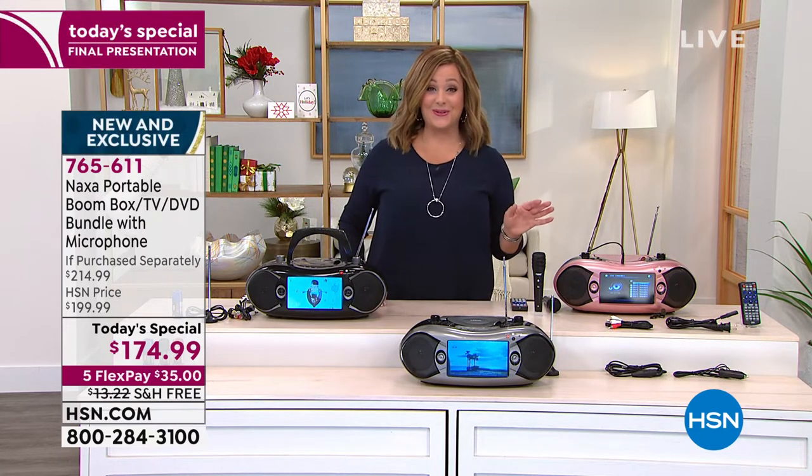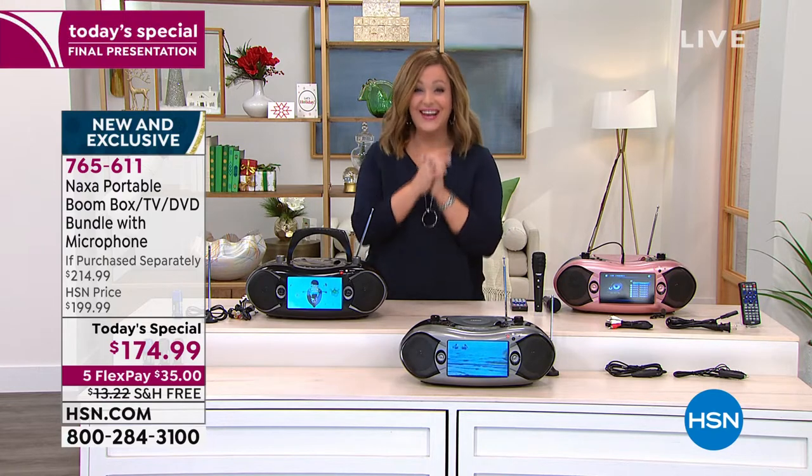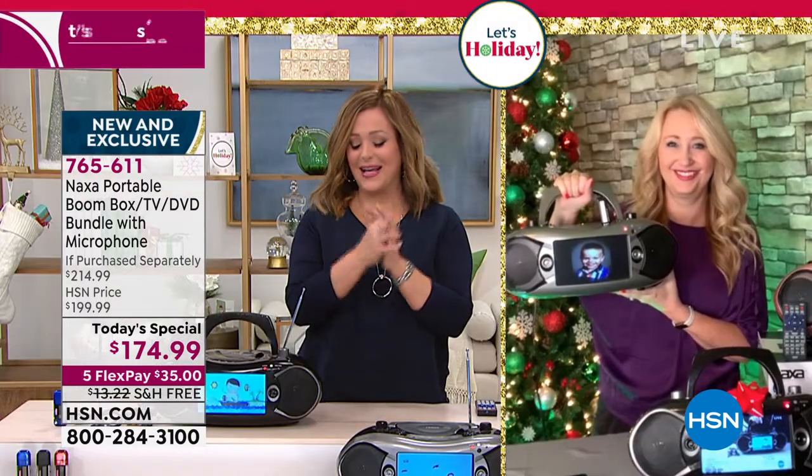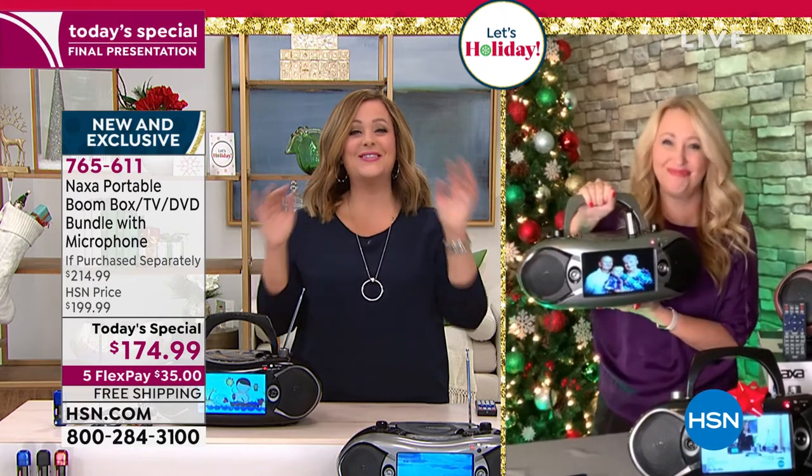$35 gets it home on any debit or credit card. It's our finest value of the day, and free shipping and handling. Our good friend Lori Leland is standing by. With Naxa, you take the fun with you wherever you go — what an awesome giftable.